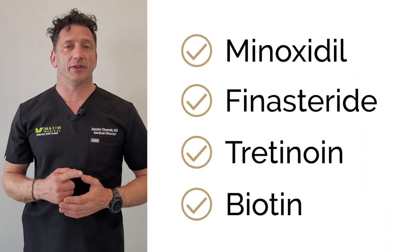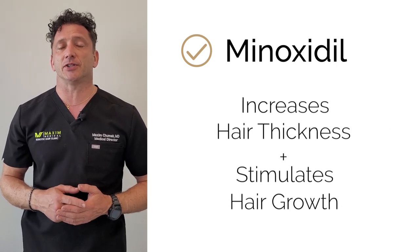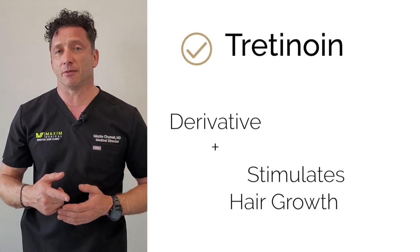The four key ingredients of the topical solution are: minoxidil, which increases the density of the hair and stimulates hair growth; and tretinoin, a vitamin A derivative that helps to stimulate hair growth in a different method.